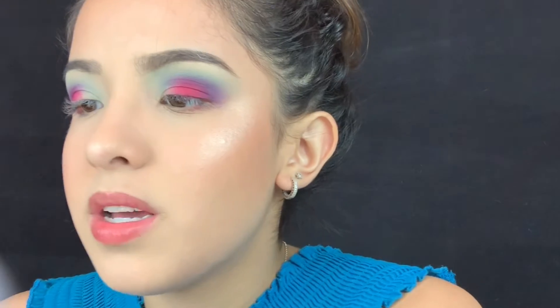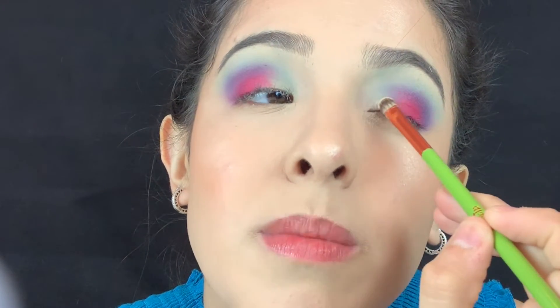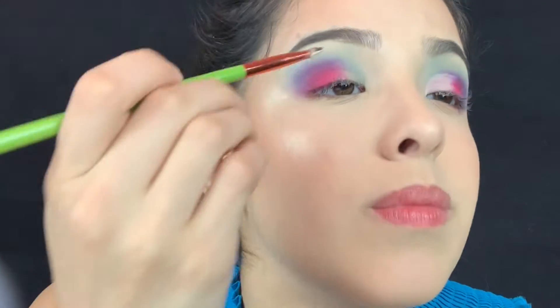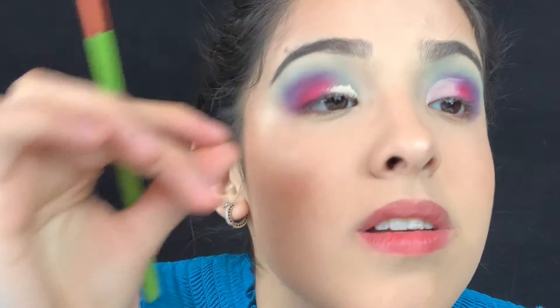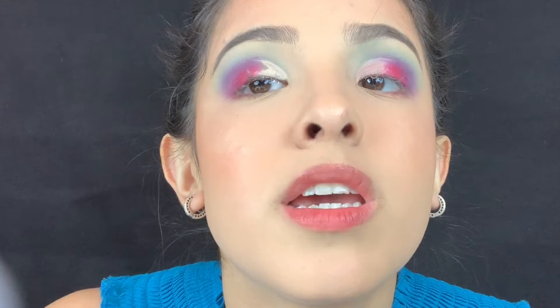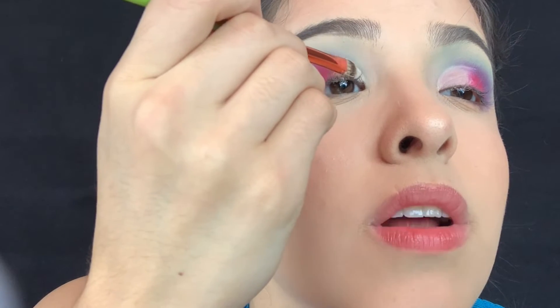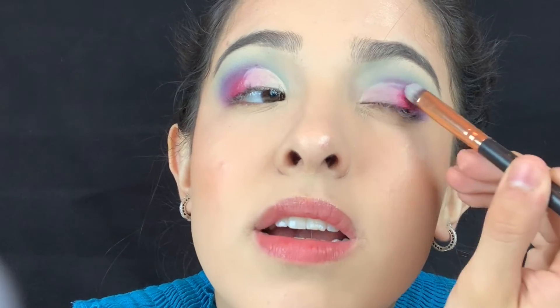I want to do a cut crease. I do my mom's makeup and I feel like I do better cut creases on people than I do on myself. What I do is draw the line and then look up because that's where I put my crease — I go like that, and then sometimes it has a line showing where the crease will be. I just follow that line and blend inwards, so it doesn't have a harsh line.